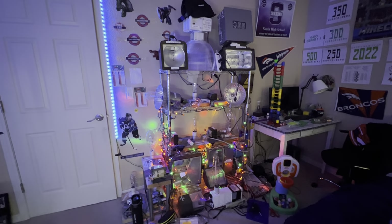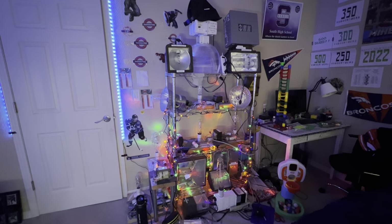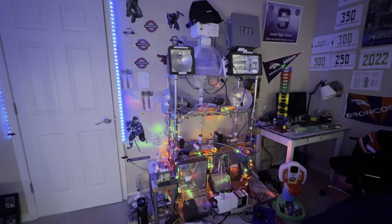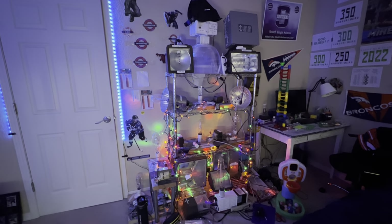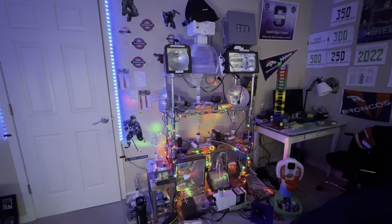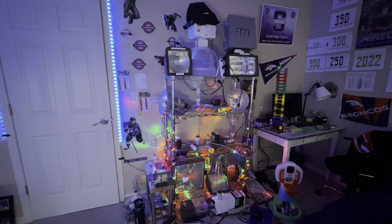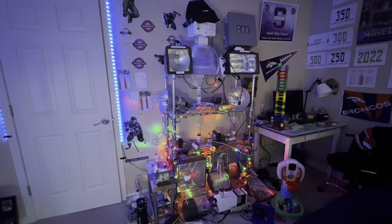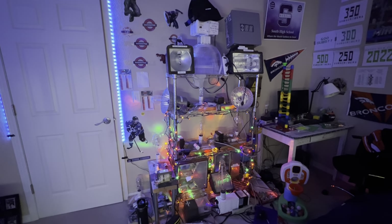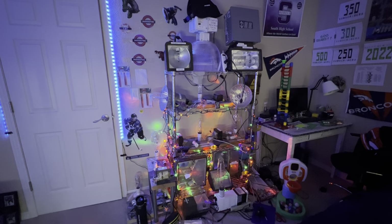Hello everybody, today is a very big and special day. Today is Game 2 of the 2022 Stanley Cup Final, which is between the Western Conference champion Colorado Avalanche — my team — and the Eastern Conference champion Tampa Bay Lightning. This is their third Stanley Cup Final appearance in the past two seasons. The Lightning are very strong and their whole crew is outstanding, but I want the Avalanche to defeat them.